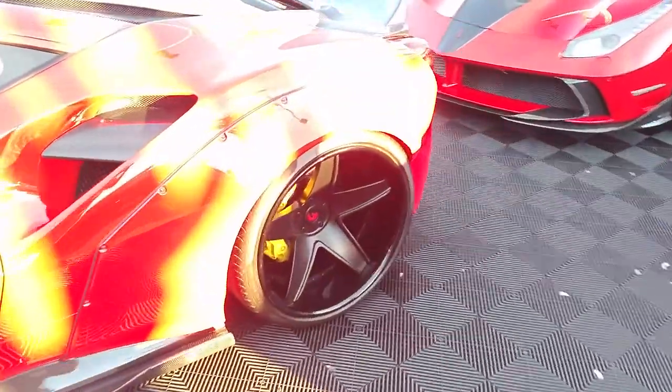Got the wide body kit on it, so you got the super deep concave with the big lip on it. Great looking setup.